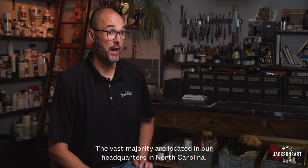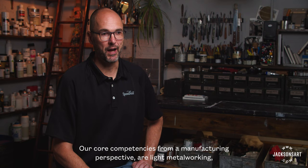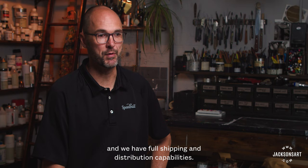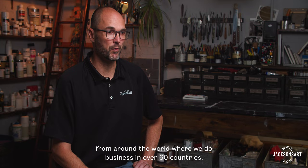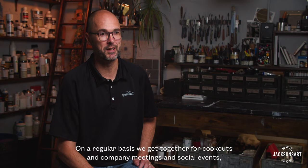Speedball employs just under 100 people today, the vast majority located in our headquarters in North Carolina. The vast majority reside in our manufacturing and distribution operations. Our core competencies from a manufacturing perspective are light metalworking — such as for our nibs and linoleum cutters — as well as ink formulation and production, paper converting, pottery wheel assembly, and full shipping and distribution capabilities. We also have a modest front office handling sales, marketing, finance, and customer service managing interactions from over 60 countries. Even though we're not a family-owned company, we really act like one — we get together for cookouts, company meetings, and social events.